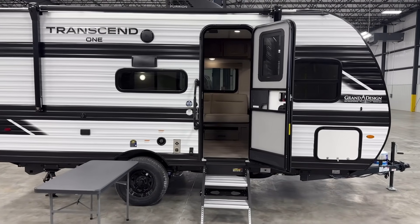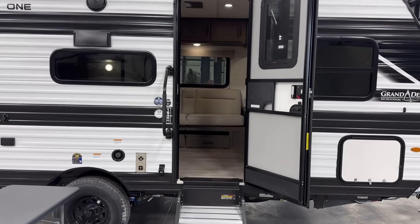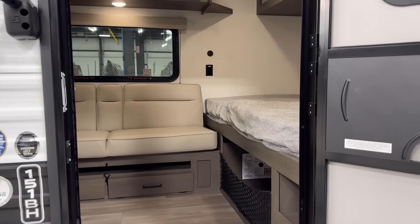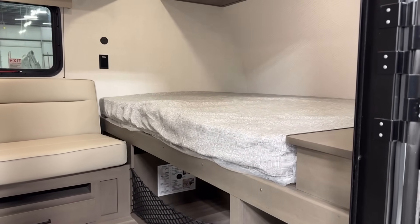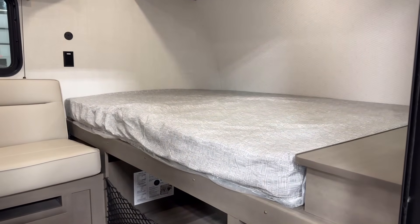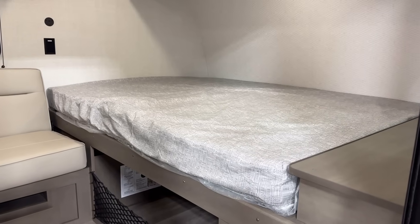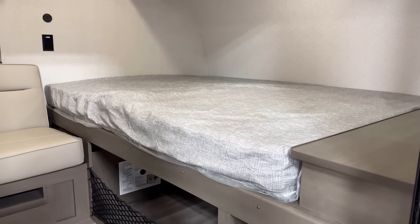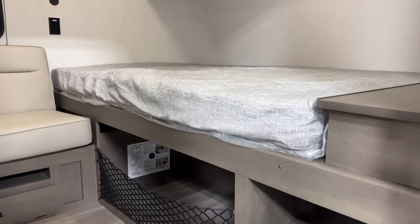For the most part, this is a floor plan you've generally seen in some variation from different manufacturers. But there are a couple real key differentiating details here. I like the fact that this is a 60 by 80 true queen bed — that is just a normal residential size queen that very few stick-and-tin single axle campers have.